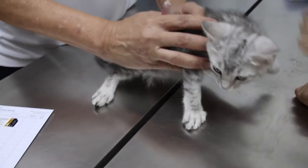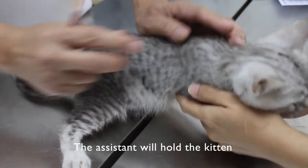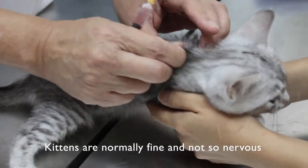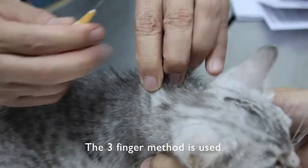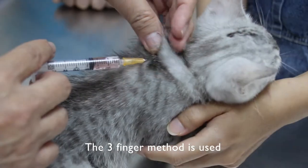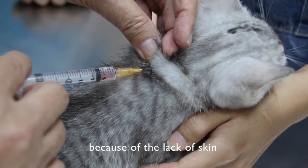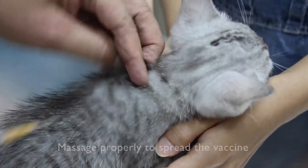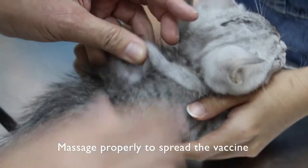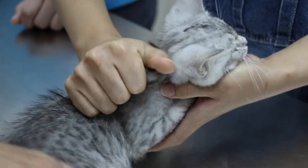Now I'm just showing the vaccination technique. The assistant holds the kitten — kittens are normally okay, not so nervous. It's normally a 3-finger method. Sometimes it's not possible because there's not enough skin, so I just put it in between here. Then you must massage properly to spread the vaccine.